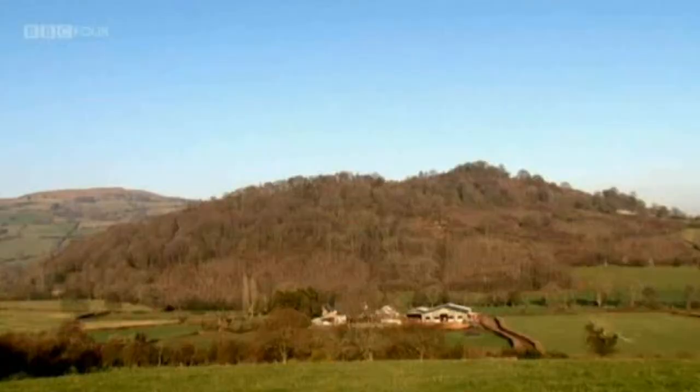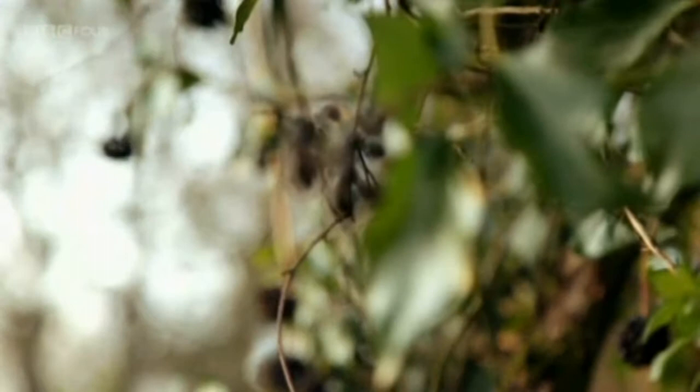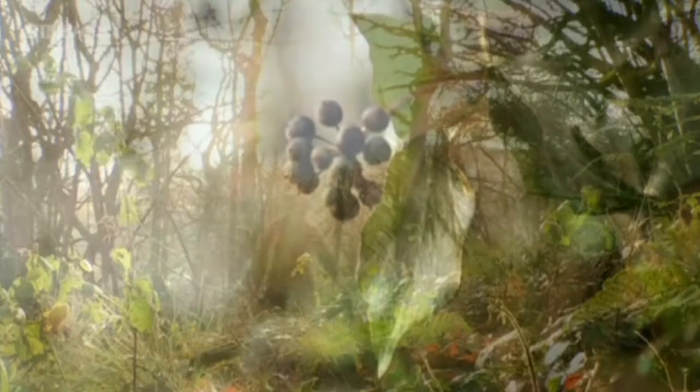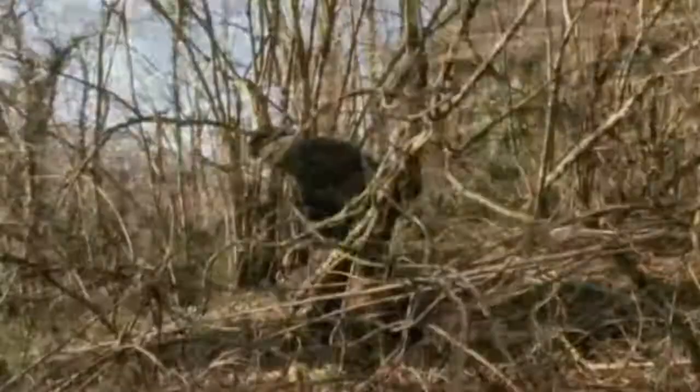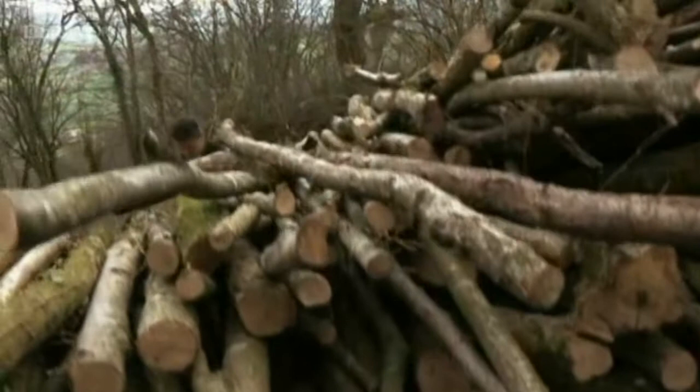It's February in South Wales. The mild winter has allowed Rob to clear a large area of hazel trees in the top part of the wood. With his confidence growing, he is now embarking on a more ambitious project.